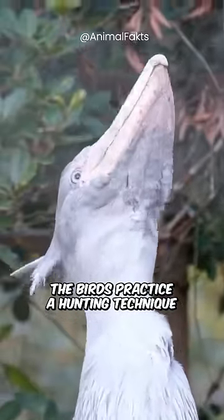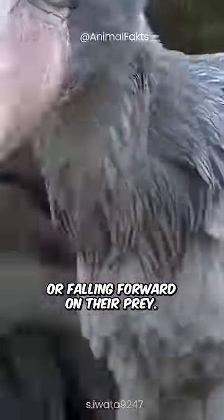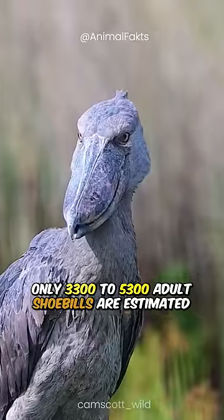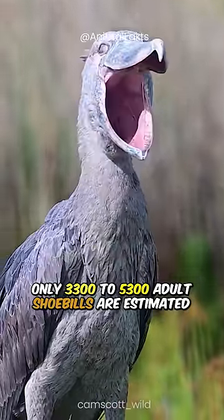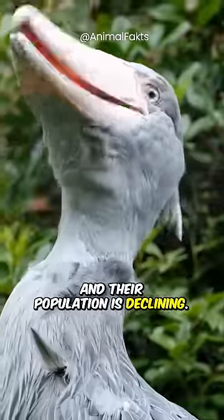The birds practice a hunting technique called collapsing, which involves lunging or falling forward on their prey. Only 3,300 to 5,300 adult shoebills are estimated to remain in the world by the IUCN, and their population is declining.